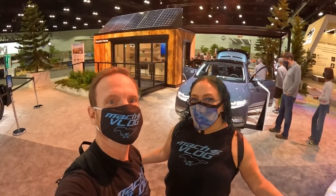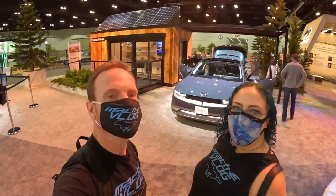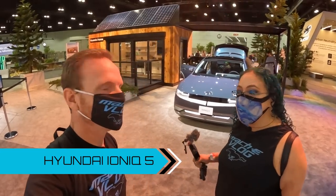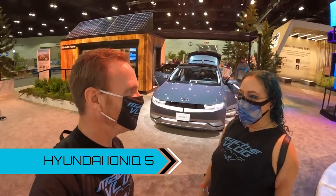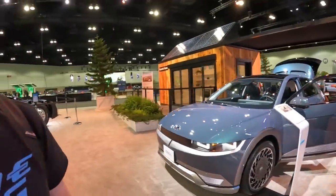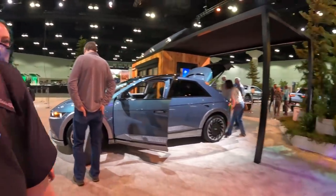Here we are at the Hyundai exhibit. We have a whole bunch of offerings here — namely, the Ioniq 5. We got to sit in one at the Denver Auto Show, and here's one to play with right here. Hopefully we'll get a test drive soon. Everybody's excited to buy an Ioniq 5. This should be on sale in December of this year.